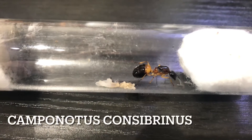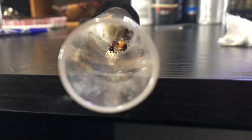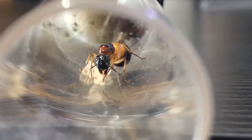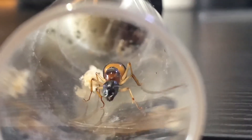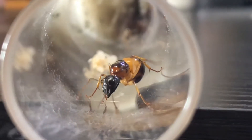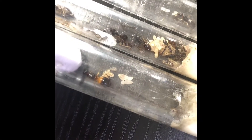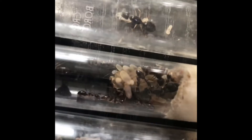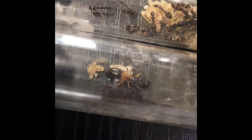Here is my Camponotus Consobrinus queen. She is by far my favourite Camponotus species. She is with her orange and black variation. She is quite a large species compared to the other ones, meaning it will take much much longer for a first generation of workers to arrive. Also known as Nanodix compared to the other queen. I mean look at her — she is beautiful.